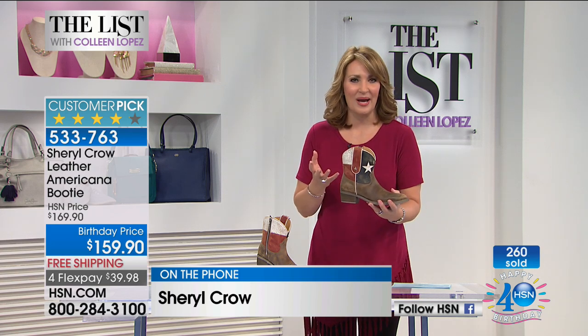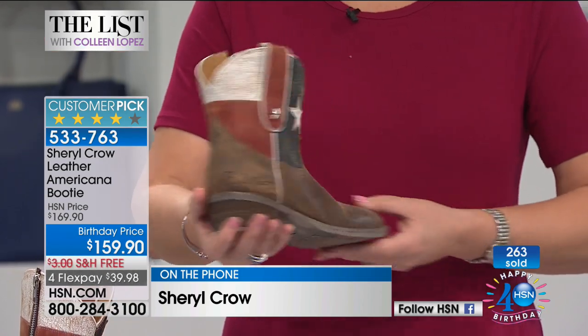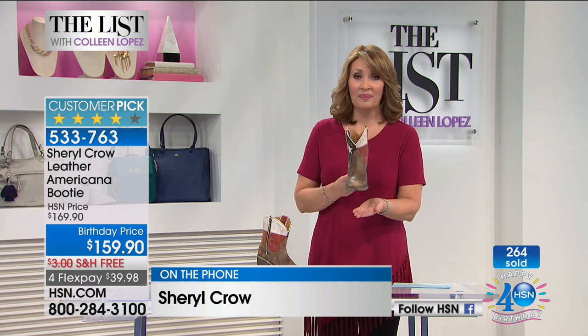We dedicated the show tonight to all-American style. It's not something that's just 4th of July — those of us that were all-American girls and are proud to be Americans, it's nice to have a nod to that in your wardrobe. This is an easy way to wear an all-American girl look in a cute cowboy boot like this. And by the way, you can see hundreds out the door — I hope you get yours. It's exclusive to HSN, so do not hang up. I'm going to give you some info on one of Sheryl's jeans that's also available.